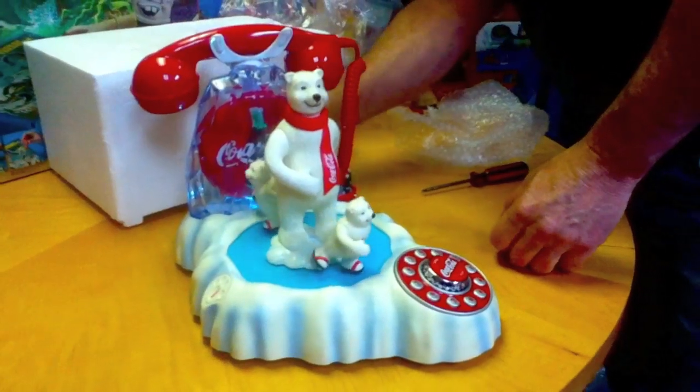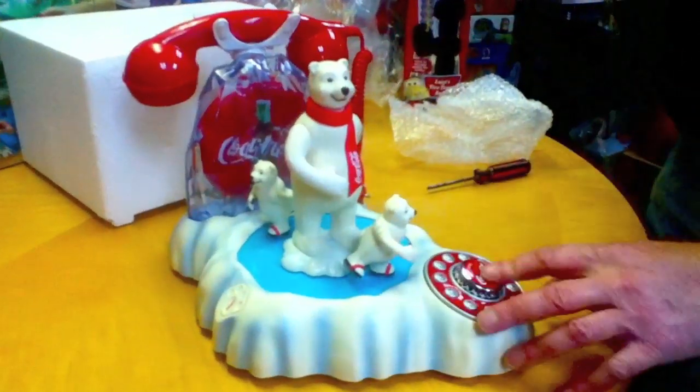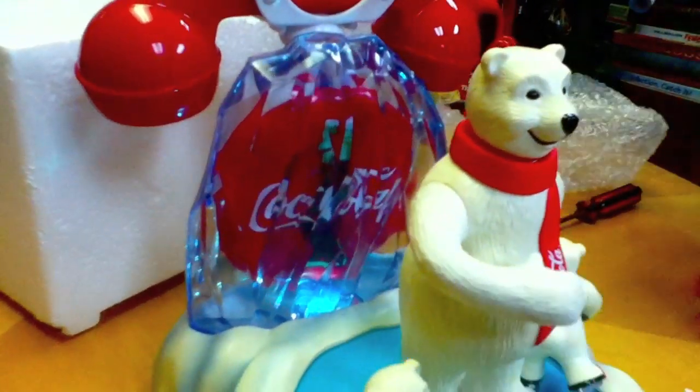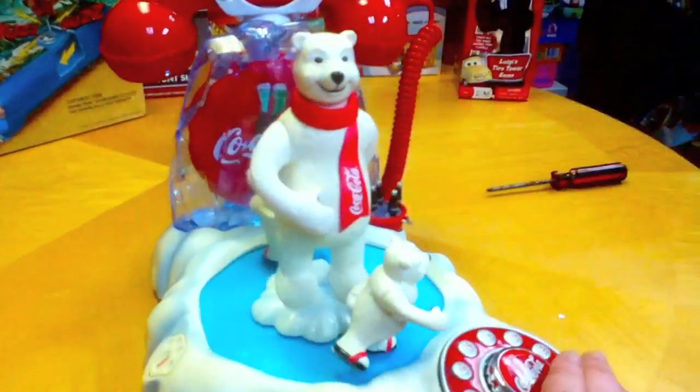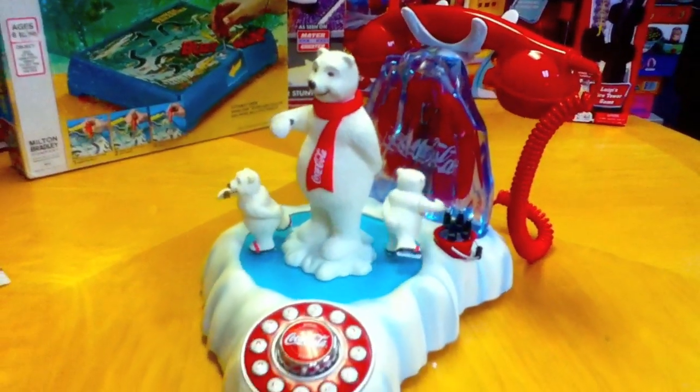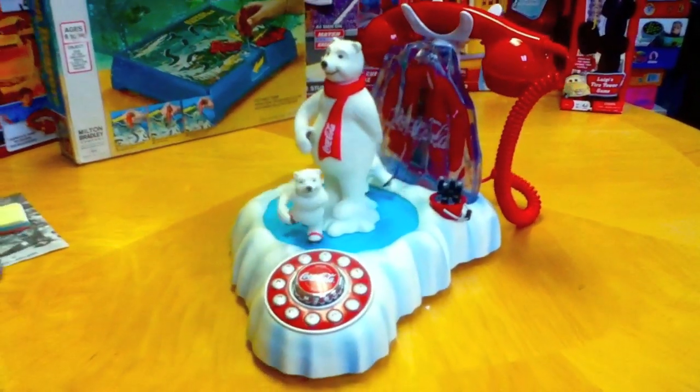Look at this — the first time it's ever been used in history! It does light up back here — look, the iceberg lights up! That's beautiful.